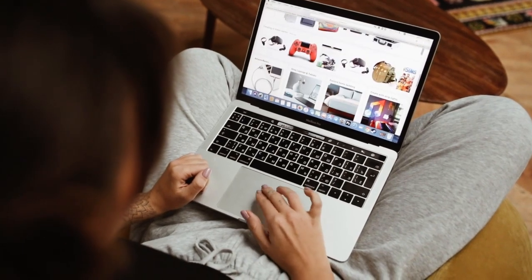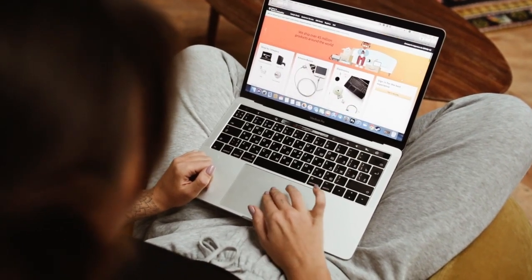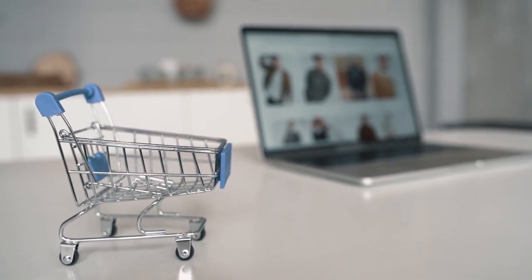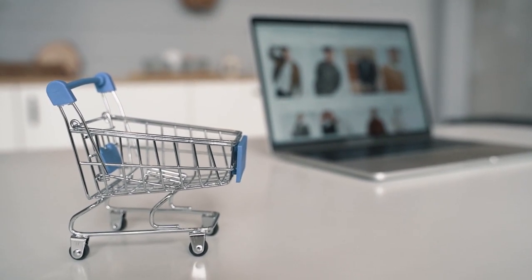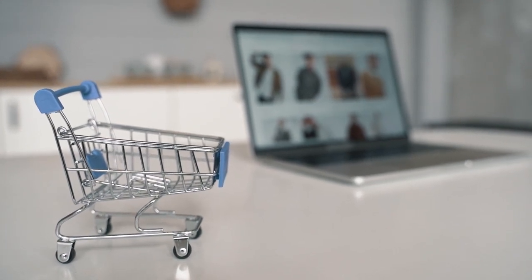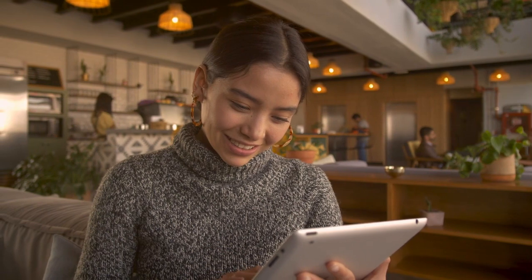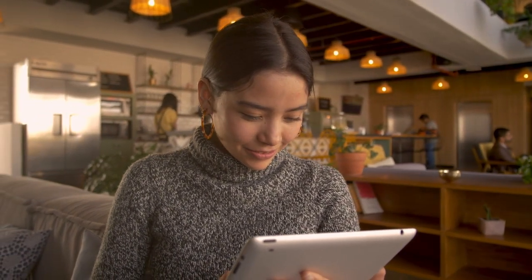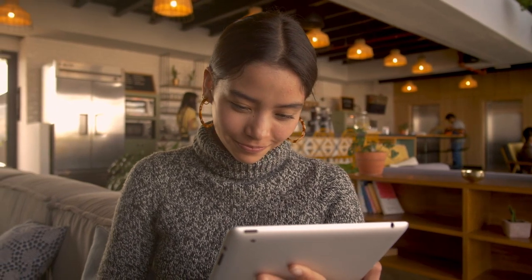Not so long ago, the idea of buying a mattress without first testing it in a store seemed unconventional. But as online shopping habits have evolved, so too has the way we buy mattresses. Fortunately, the mattress industry has quickly adapted and many brands now offer an expansive range of designs, all available at the click of a button and delivered straight to your doorstep.